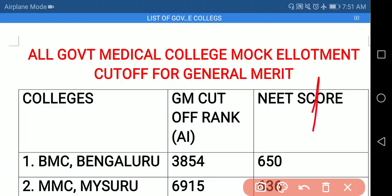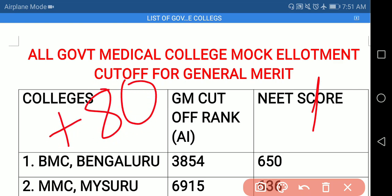So now the cutoffs which were previously 55 to 60 have increased up to 80 marks, because of the paper level which was very very easy.